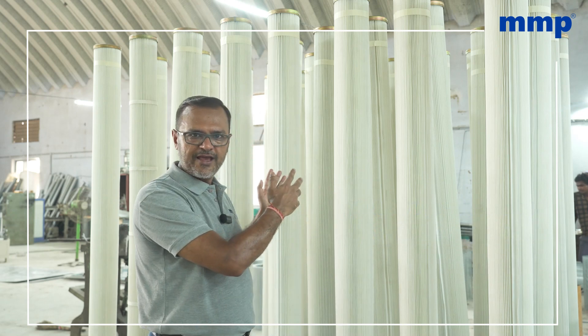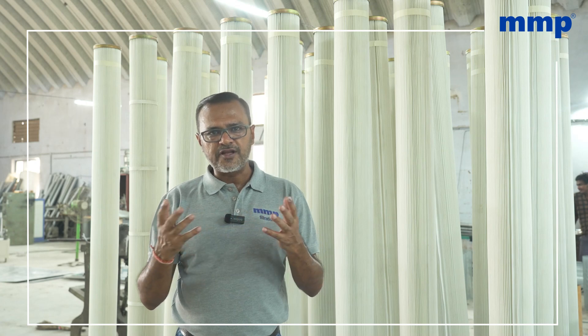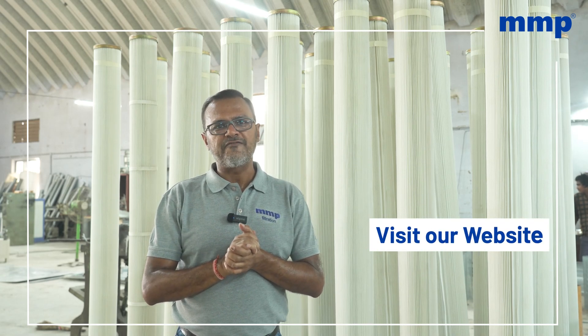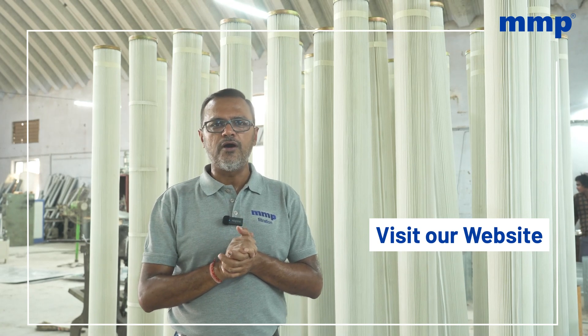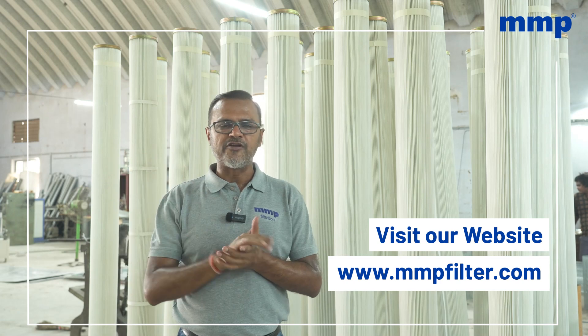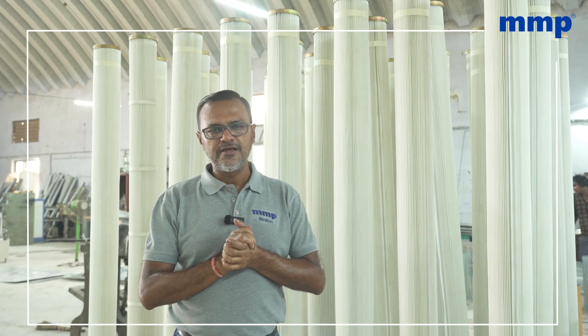The pleated bags, which are just behind me, are one kind of filter on the pleated type. The other kind is the pleated filter cartridges, which come in 600 millimeter height or one meter height with different surface areas. If you want to know more about the pleated filter cartridges, please visit our website at www.mmpfilter.com and go to our air filtration segment. Thank you.